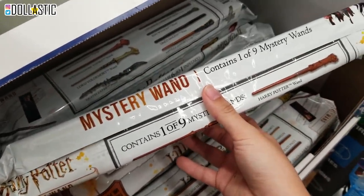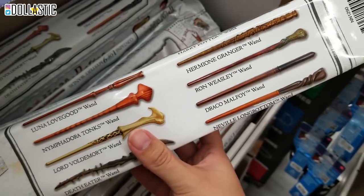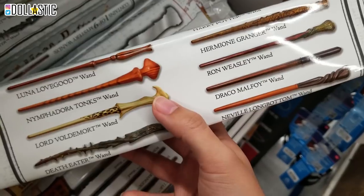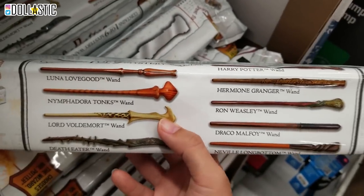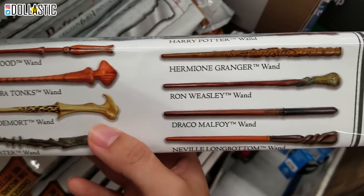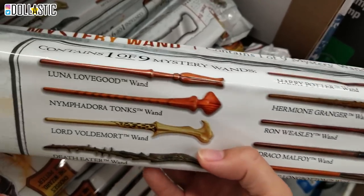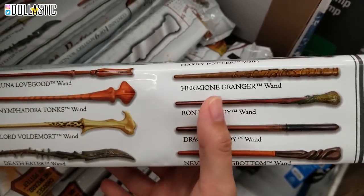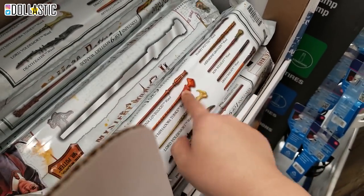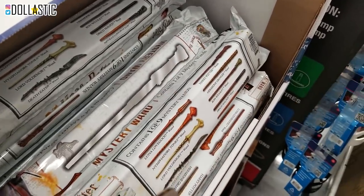I'm kind of interested in seeing what the quality is like, because I actually picked up the Sirius Black wand when we went to Universal Studios. From the picture they look awesome. Death Eater looks really cool. Luna Lovegood - oh my gosh, I always love that simplistic design. Of course, Ron Weasley - one of my favorite characters. Let's see how much this is, and depending on how much it is I'll get it if it's okay price. If it's not, I might have to pass.